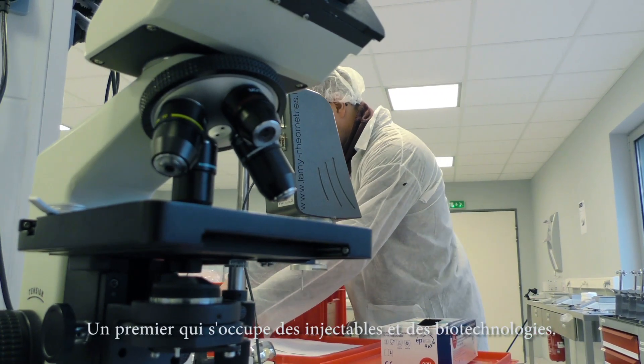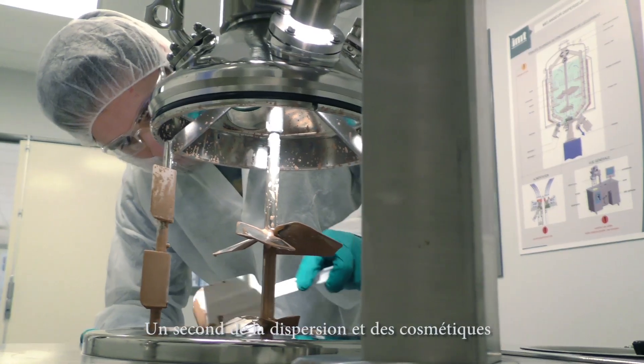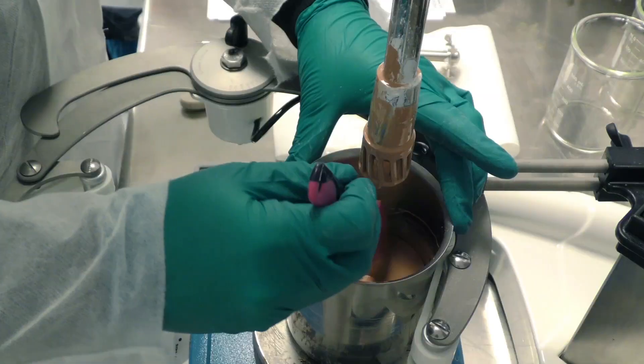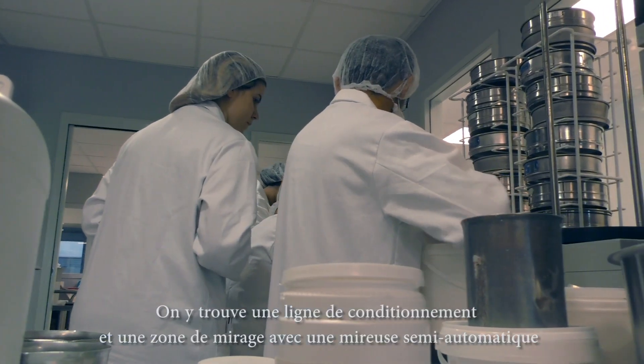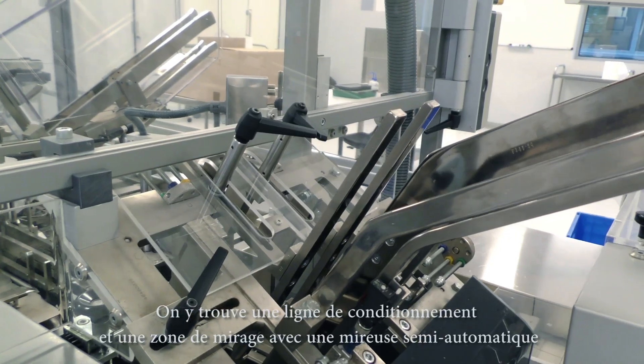The first laboratory is for injectables and biotechnologies. A second is for dispersion and cosmetics, with an area specifically devoted to coloured products such as lipsticks and foundations. A third laboratory treats dried matter and is equipped with a packaging line and an inspection area with a semi-automatic inspection machine.